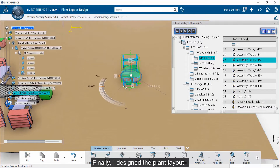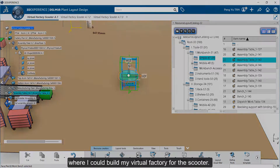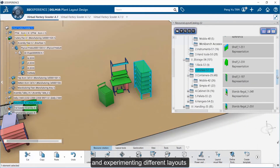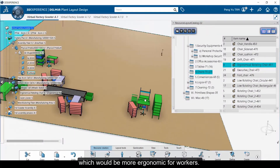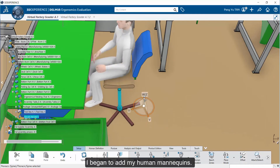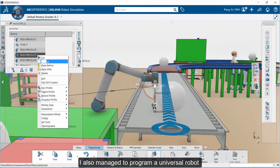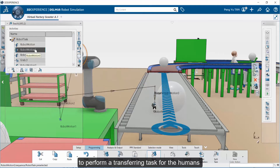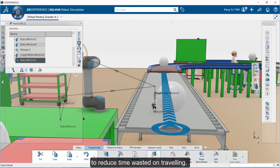Finally, I designed the plant layout where I could build my virtual factory for this scooter. I started by building from one cell and experimenting with different layouts that would be more ergonomic for my workers. Once I was done with the equipment layouts, I began to add my human mannequins. I also managed to program a universal robot to perform a transferring task to reduce time wasted on travelling.